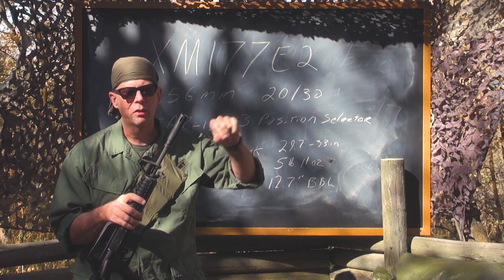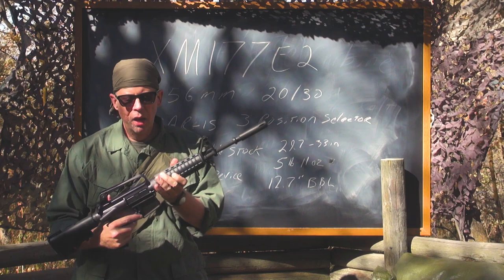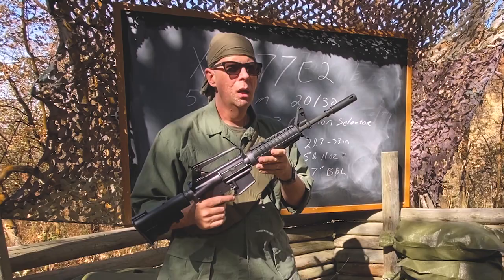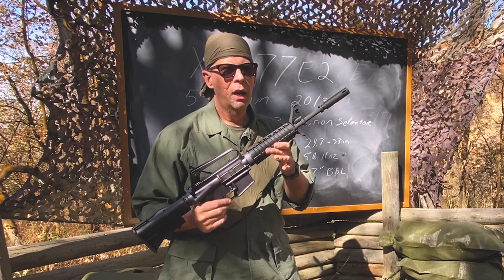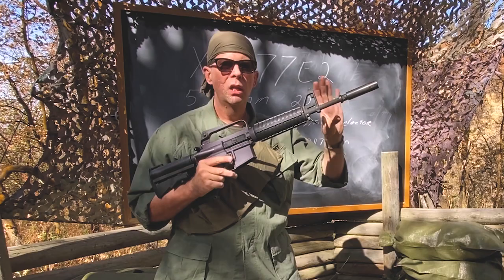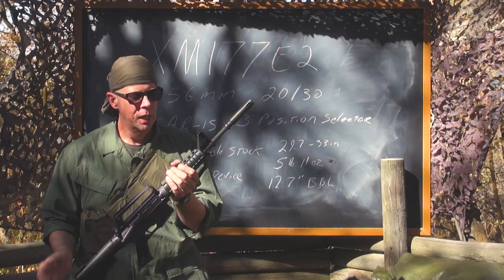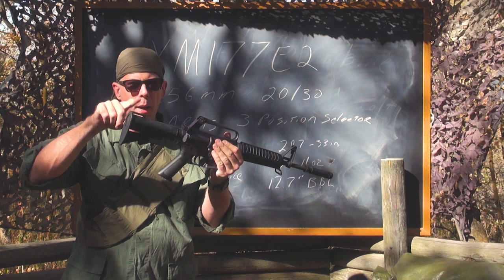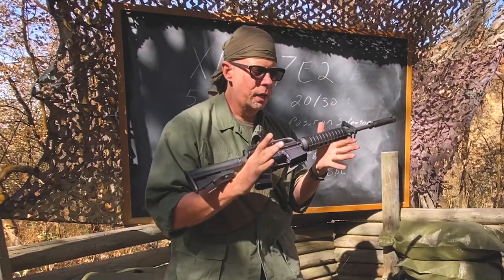So the blast went toward the target, not right here by the user's face. This is obviously very deliberate because on the M16 the barrel is 20 inches and on this it's only 12.7, so it's a lot closer to the shooter's face — you want the gas to be pushed away. You had a sling swivel up front, standard like the M16, and if you wanted to attach a sling you could attach it to the top right here or loop it through the bottom right there.